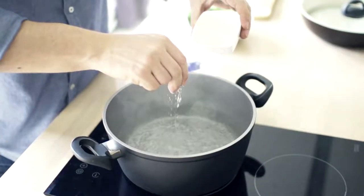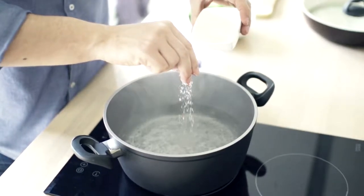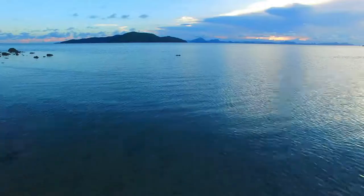For every 58 grams of dissolved salt, the boiling point is increased by half a degree per kilogram of water. So on a large scale, this could have a huge effect. Just think about seas and oceans.